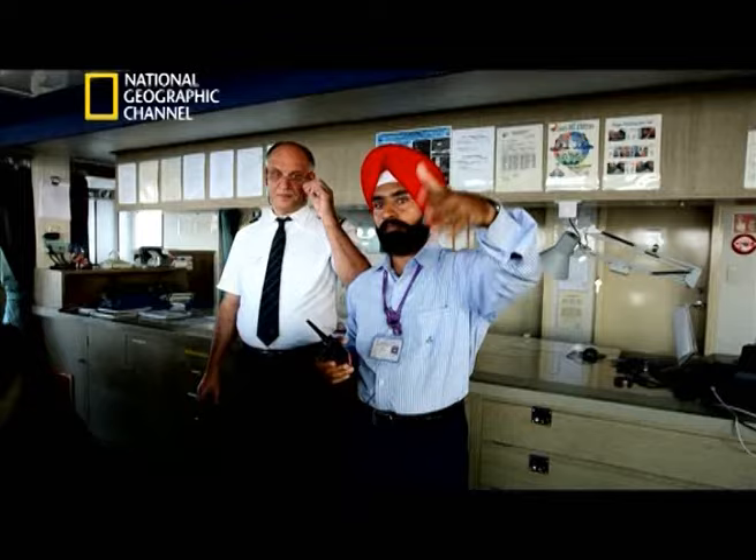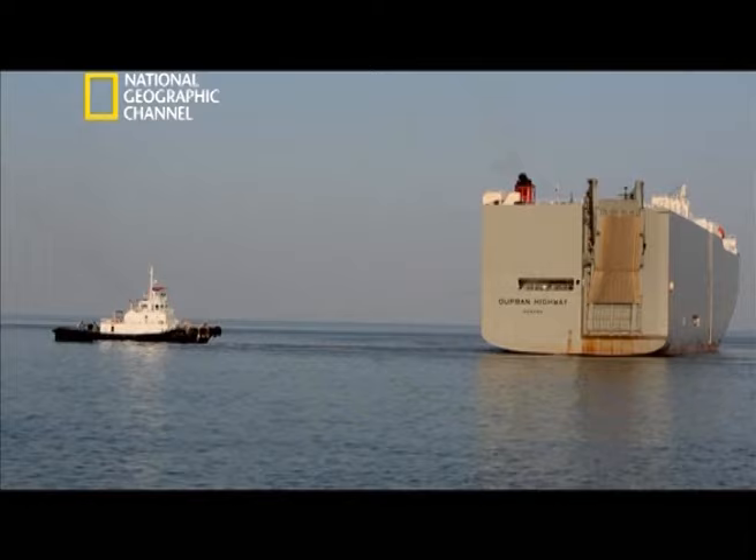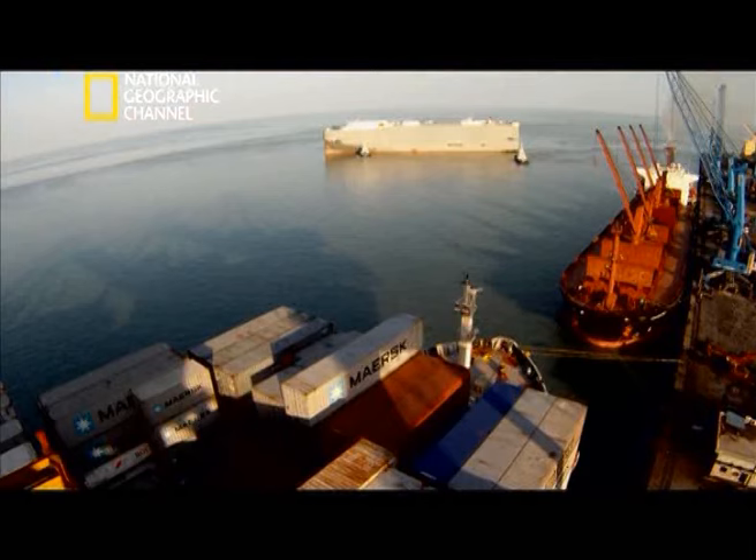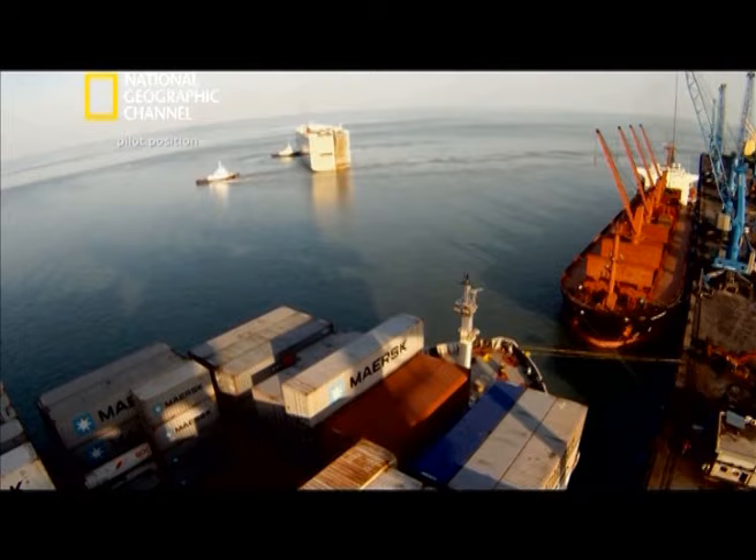The basin is 700 meters wide. The ship will turn up there and then start backing down towards the last berth. What makes turning the Durban Highway even tougher is that this mega-ship is built so that 80% of its body lies behind where the captain and pilot are positioned — meaning they are virtually turning the ship without being able to see what is behind.